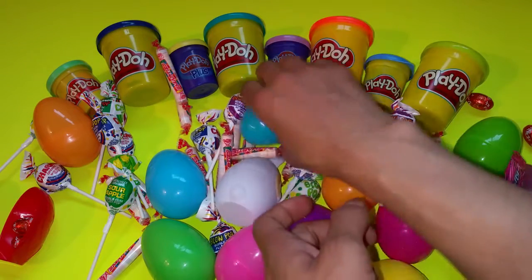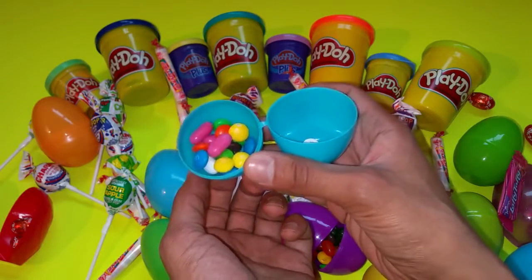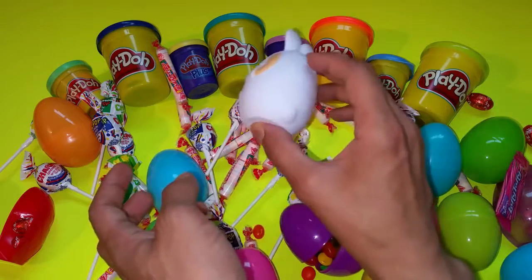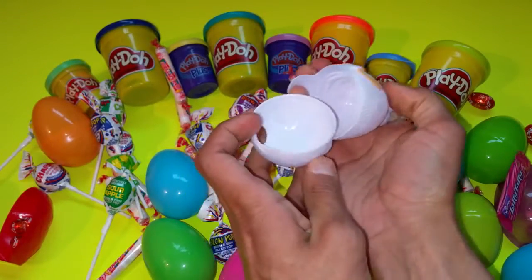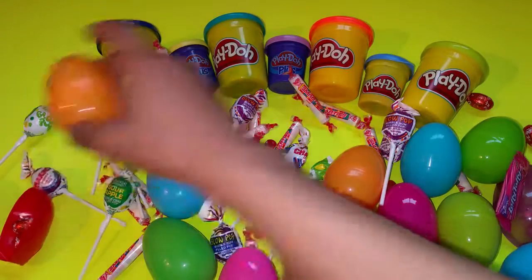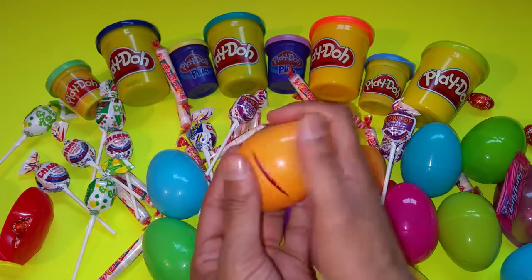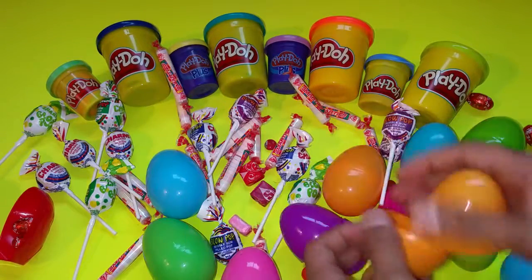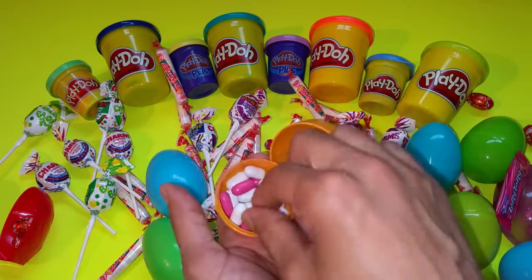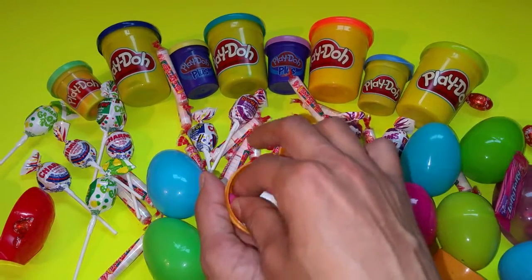The blue egg. You guys wondering what's in the orange egg? Let's open it — mmm, Starburst! Yummy yummy yummy yummy to my tummy. Another orange. Ooh, this color is white! And this is the white Skittles, white Good and Plenty, and pink.